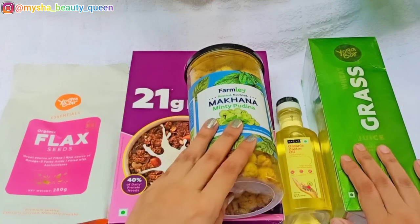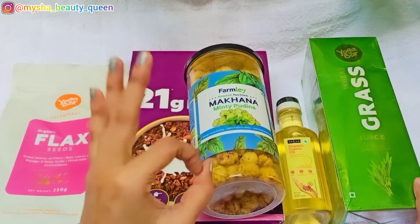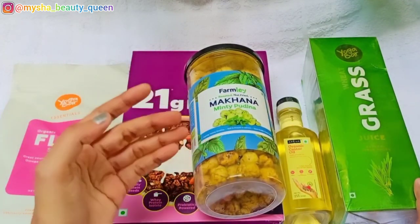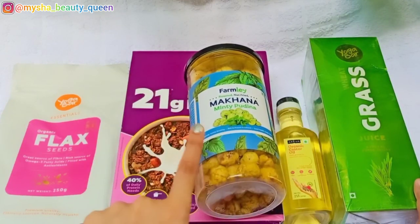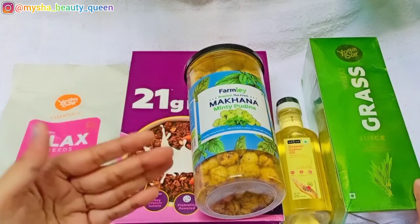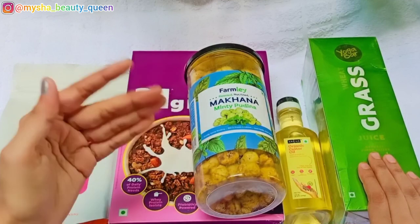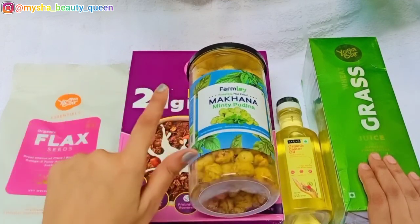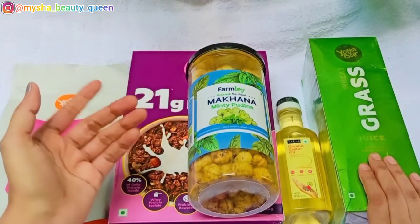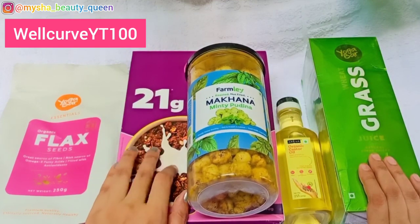My shopping experience was very good. When I ordered, after 48 hours the products were delivered. My products arrived safely and the packaging was very good — they delivered all products in great condition. If you are interested in health and wellness related products, visit the Wellcurve website. You can use my coupon code WELCOMEYT100 to get amazing offers, so don't forget to use it.